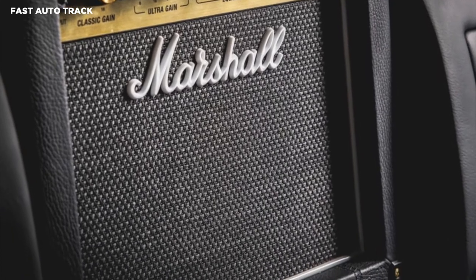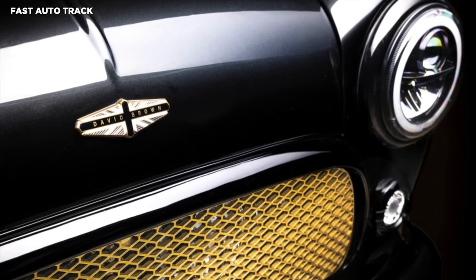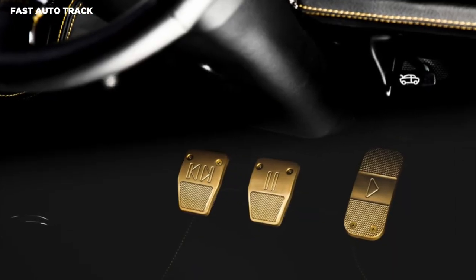As with other Mini-Remastered models, the basis of the new limited-run version will be a fully restored, high-performance classic Mini with a reinforced shell, a subtly tweaked exterior and a more opulent cabin.